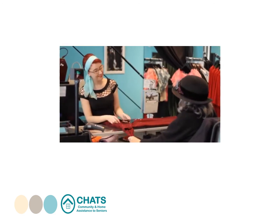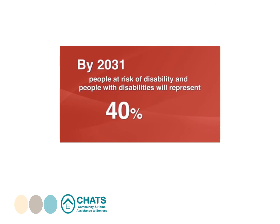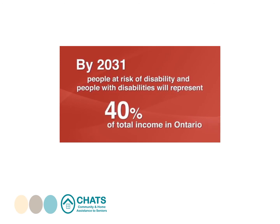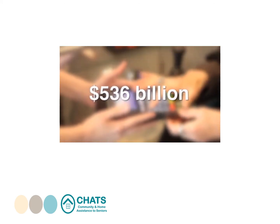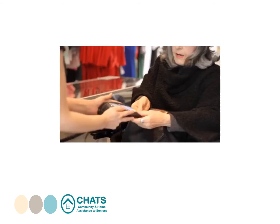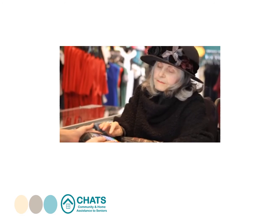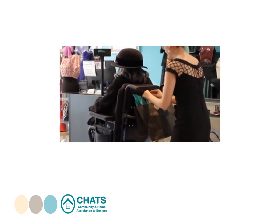In fact, it's estimated that by 2031, people at risk of disability and people with disabilities will represent 40% of total income in Ontario — that's approximately 536 billion dollars. With that much spending power, it's essential for a business or organization to be providing an accessible customer service experience. It's the right thing to do, and it's the smart thing to do.